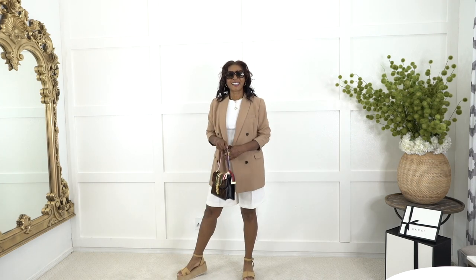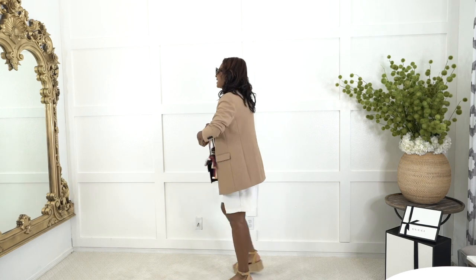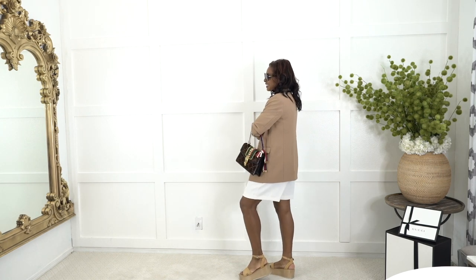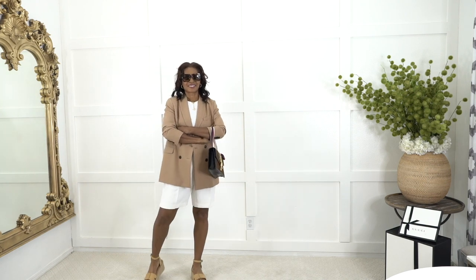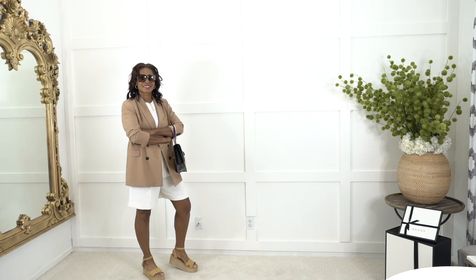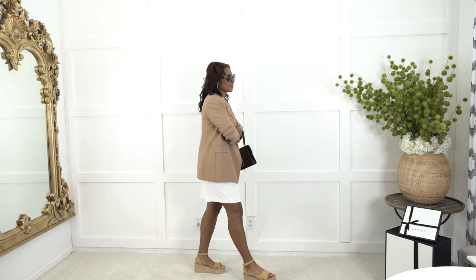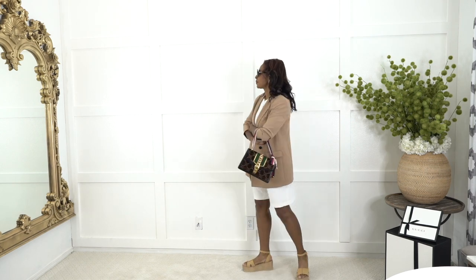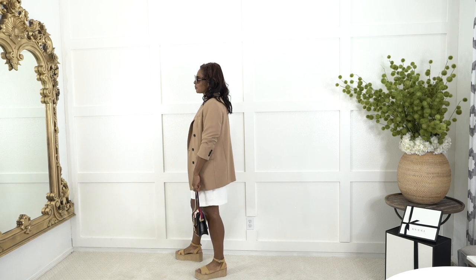I've added the brown purse and the second pair of Amazon wedges — these are so cute. They have a little ankle strap. I also added on a pair of Gucci shades. Shades will elevate any outfit and just make it look a lot more chic, not to mention providing protection for your eyes from the sun throughout the day.